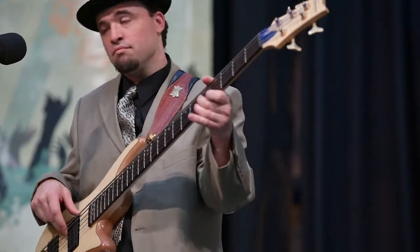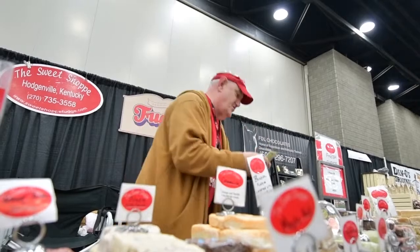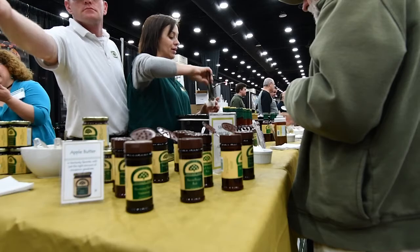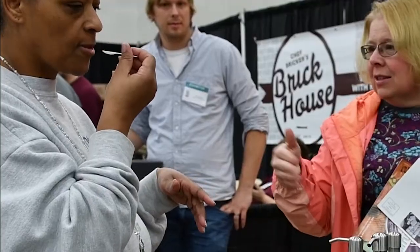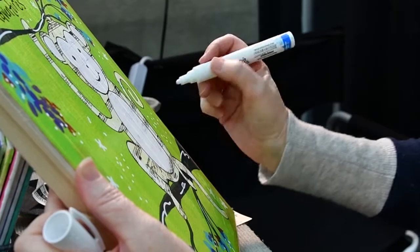When a visitor comes into the Kentucky Crafted Market, we want them to feel a sensory overload of sorts. We want to see the visual appeal of things, and we want you to smell the different smells of Kentucky foods. We want you to be able to taste those. We want you to hear the sounds of Kentucky, and we want you to feel the presence of creativity all around you.